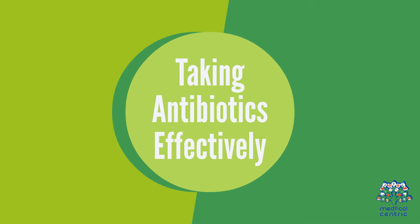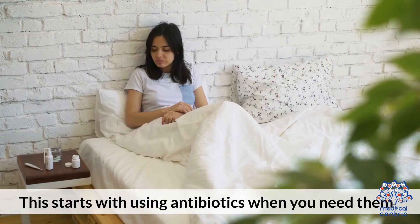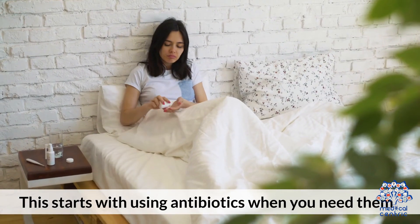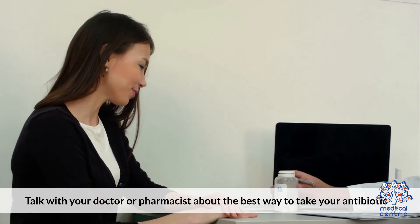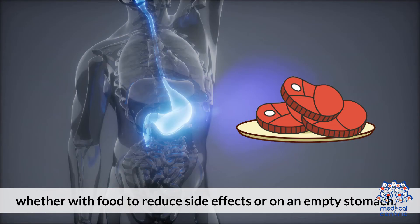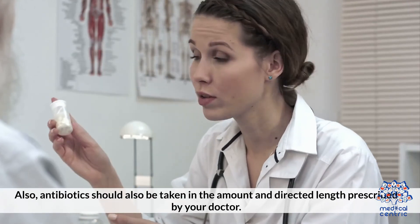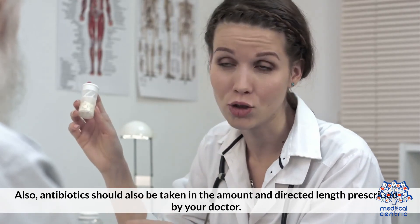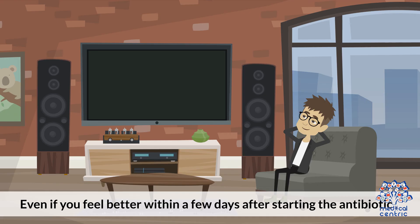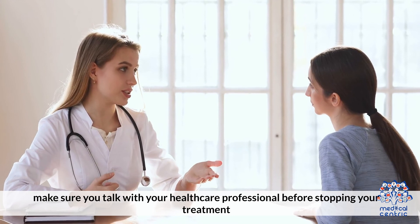Taking antibiotics effectively. Antibiotics are very effective if used appropriately. This starts with using antibiotics when you need them. Talk to your doctor or pharmacist about the best way to take your antibiotic, whether with food to reduce side effects or on an empty stomach. Antibiotics should be taken in the amount and directed length prescribed by your doctor. Even if you feel better within a few days after starting the antibiotic, make sure you talk with your healthcare professional before stopping your treatment.